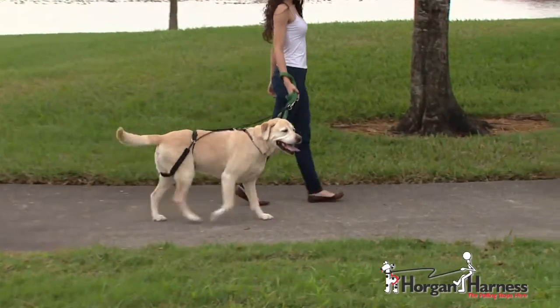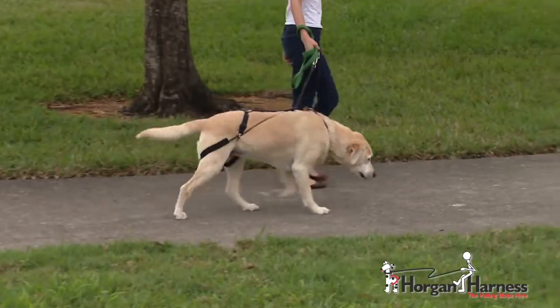The Horgan Harness is extremely effective and safe as it avoids the sensitive areas of the body such as the face, head, neck, shoulders, and chest. I've seen a lot of different types of harnesses used to curb pulling behaviors — the ones on the face, the front-pull harnesses — and so far I've been very impressed by the ease of this. There's very little pressure, the dogs respond very well, and it doesn't seem harmful to them.